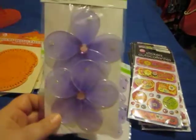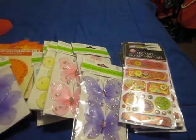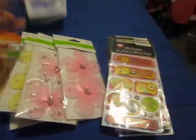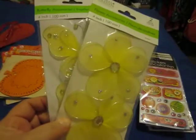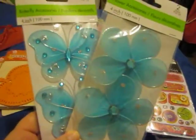Here are these big flowers — there are two of them in a pack, and everything here is a dollar. And then the butterflies, which I really love, so I got that in purple, pink, yellow, and blue.